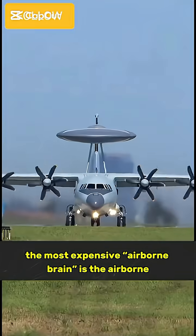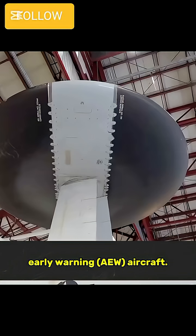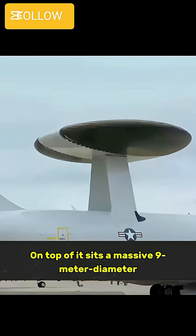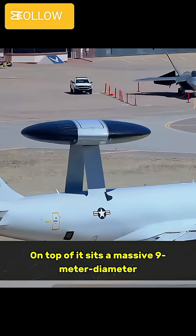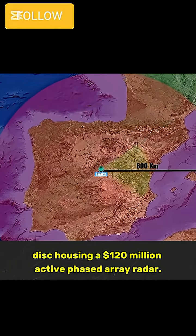In modern warfare, the most expensive airborne brain is the Airborne Early Warning (AEW) aircraft. On top of it sits a massive 9-meter diameter disc housing a $120 million active phased array radar.